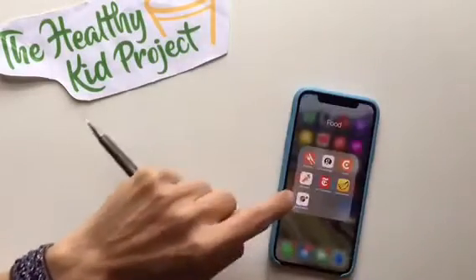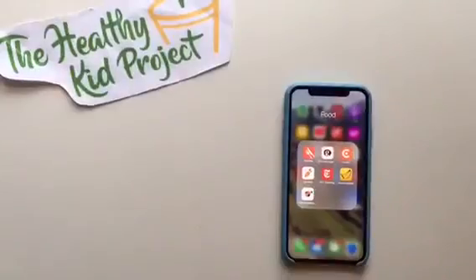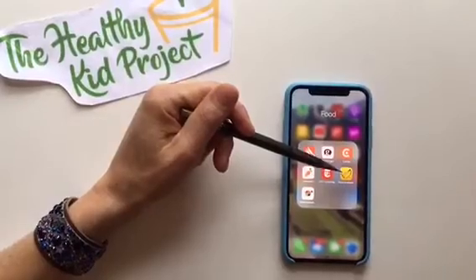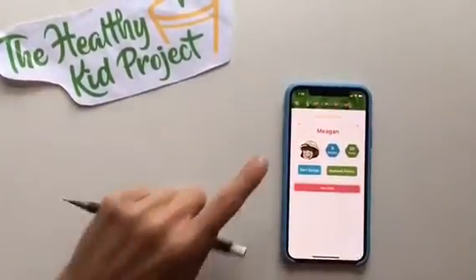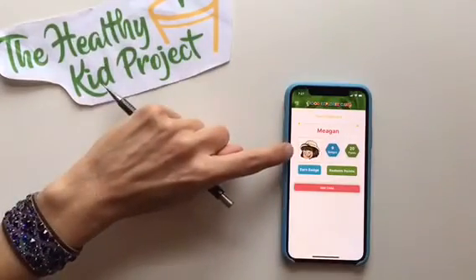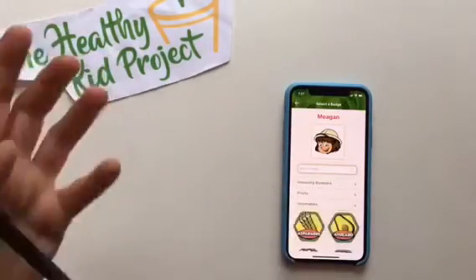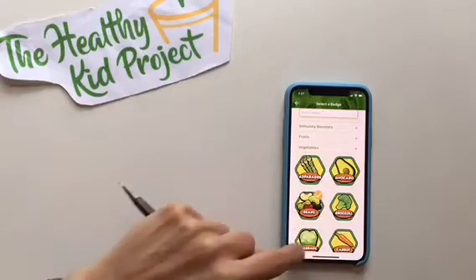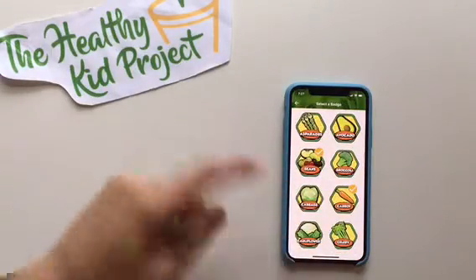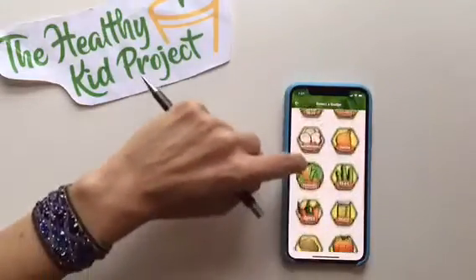This is a great app when you are getting started with tracking your food. The next app is the Food Explorer app. What I really like about it is that it's customizable to your students — you get a little avatar and you earn badges. So what badges do we want to earn today? Let's go with a bean badge and carrots.